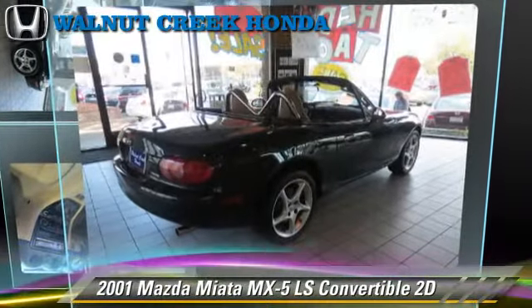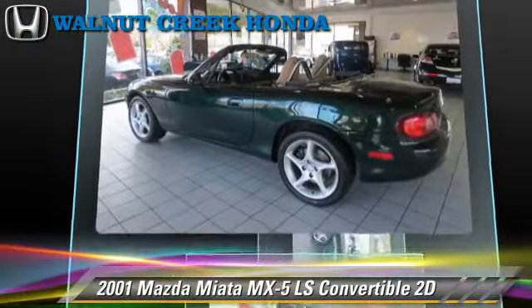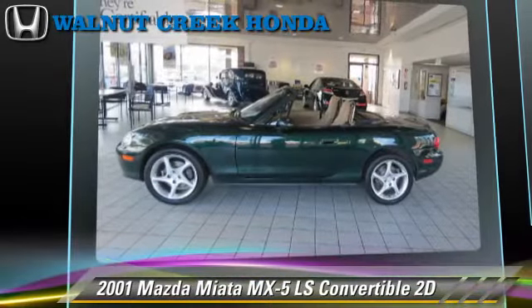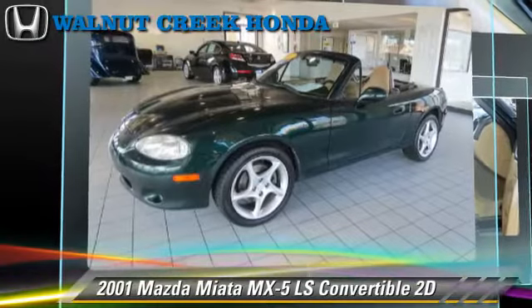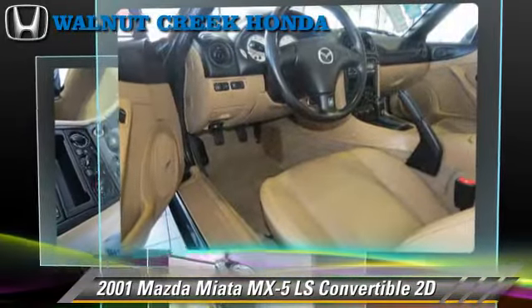Powered by a 1.8-liter 4-cylinder engine with a 6-speed manual transmission, this rear-wheel drive convertible gets up to 28 miles per gallon. This Mazda features dual front airbags, cruise control, and alloy wheels.